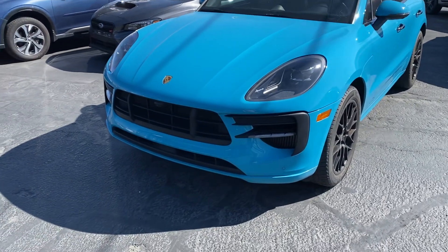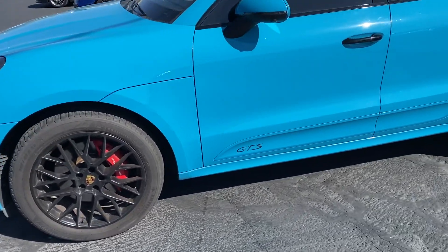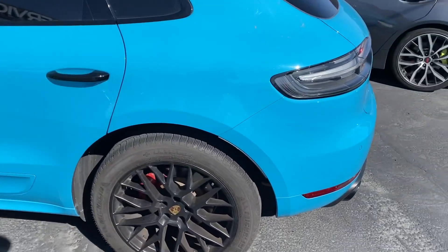Hey y'all, just getting you a little walk-around video for the Macan. You know, photos only do so much. It is a little dirty, but you can tell I'm not seeing any scratches, dings, or dents on it really. All the wheels are in good shape too — good tread, a little bit of dirt.